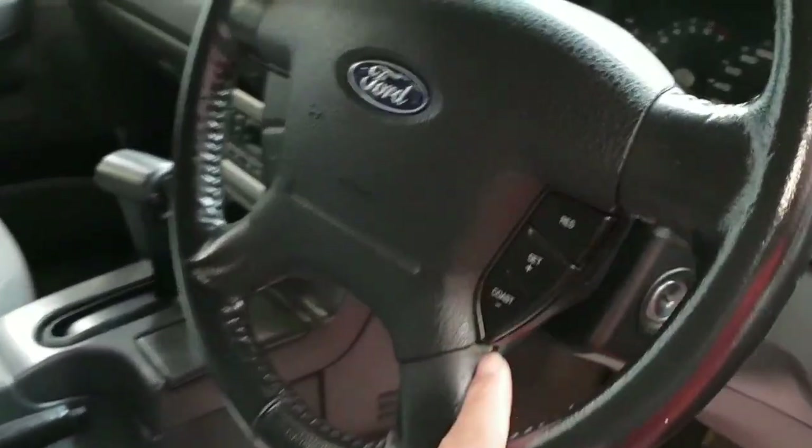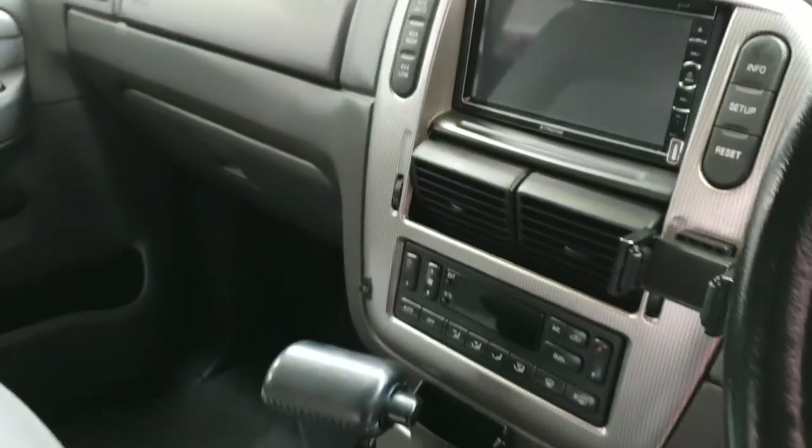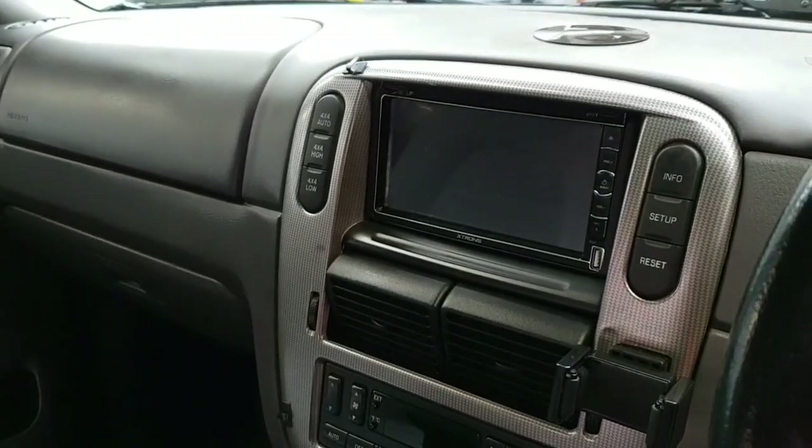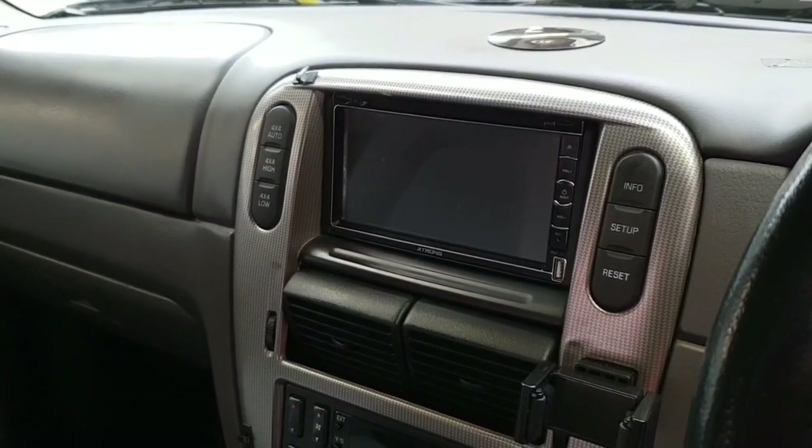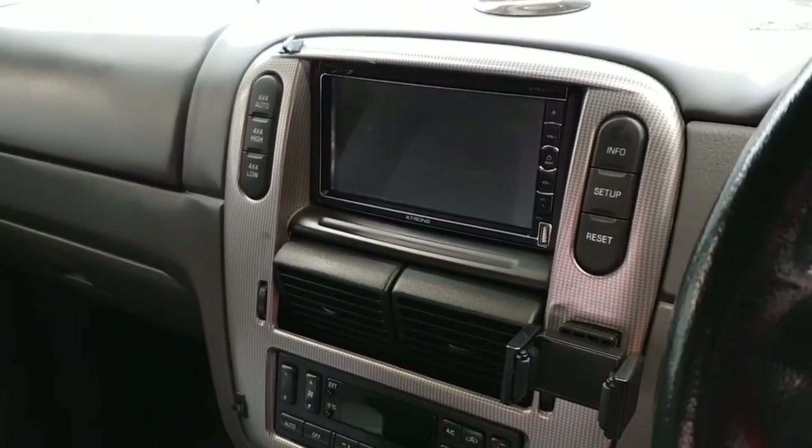It has cruise control, and we have replaced the SatNav as well. It now has a UK SatNav with DVD and sound system, Bluetooth, and phone connectivity. Everything is done.